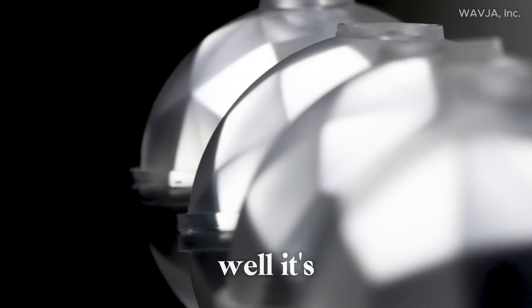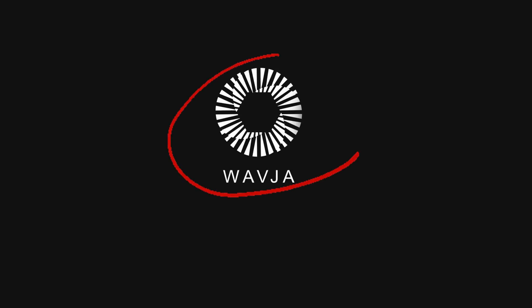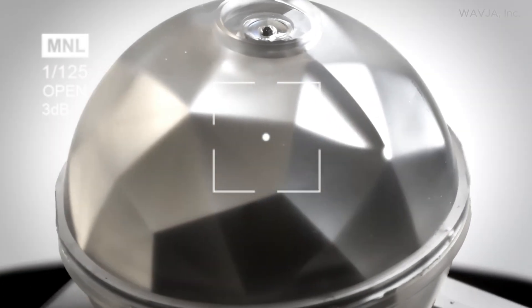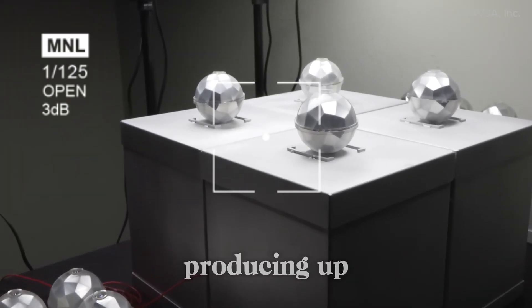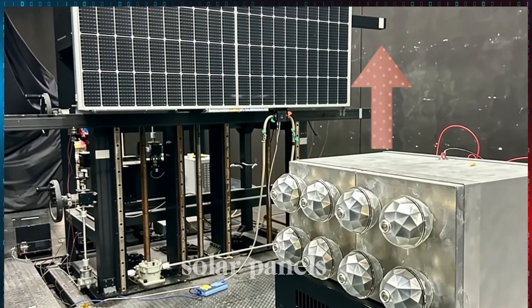Sounds like something out of science fiction, right? Well, it's real, and it's happening right now. A U.S.-based company called WavJA has developed what they call the Photon Energy System — tiny orbs that can harness sunlight and artificial light, producing up to 60 times more power per unit size than conventional solar panels.